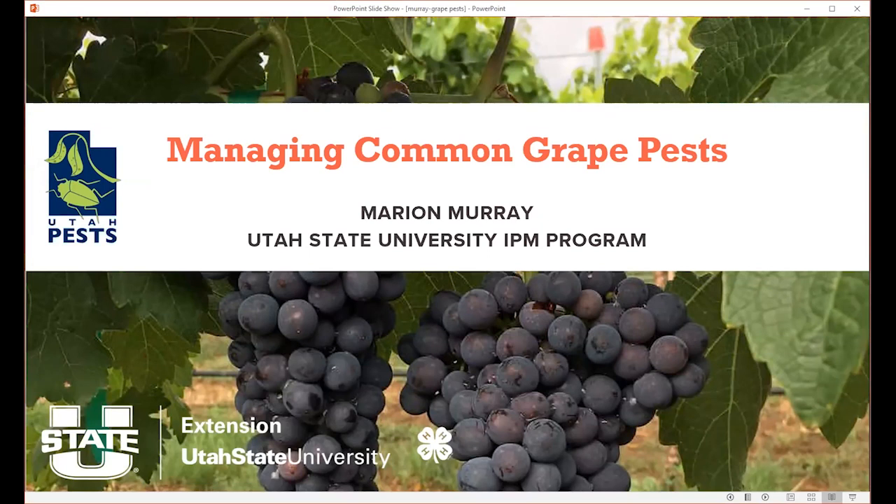Mary's our state IPM program coordinator, and she does everything IPM. If you don't know what that is, it's integrated pest management, and she's got a wide range of expertise in both pathology and entomology. She's been at USU for 15 years.